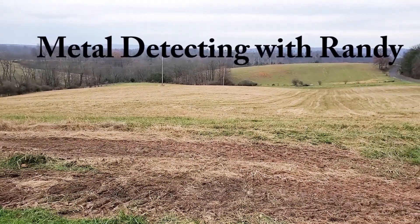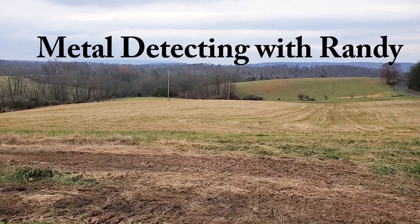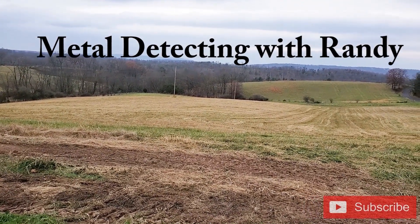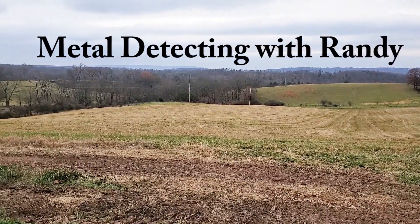I have a couple hours this evening to metal detect before it gets dark, so I came back out to the farm. It's always been here and gone. My neighbor was nice enough to brush hog the field, so let's see what we can find.